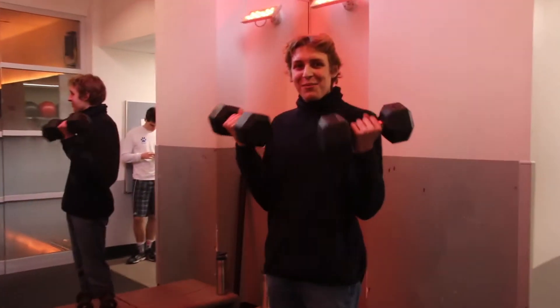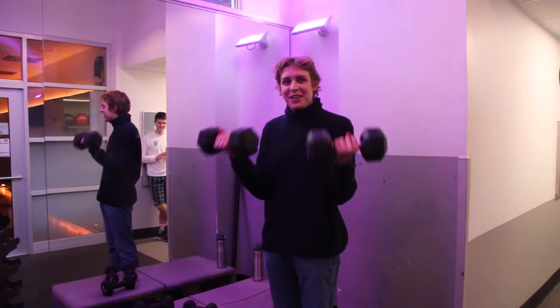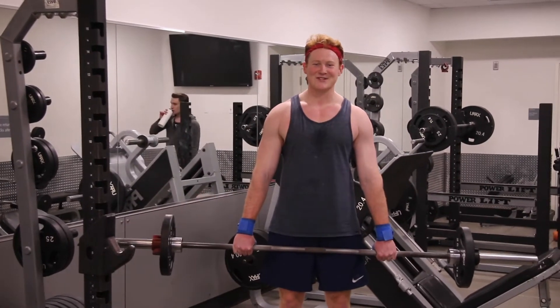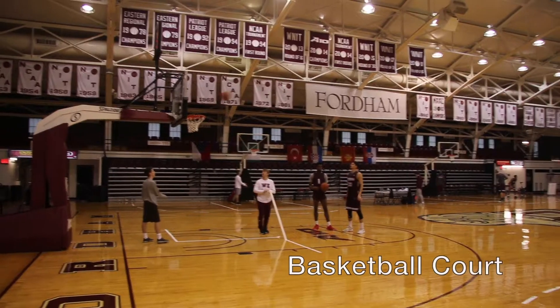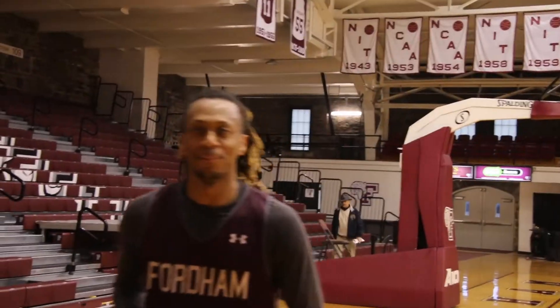This is the gymnasium, where students come to exercise and reduce the stress that comes with studying for hours on end. This is where I come to kill it. Go Rams!